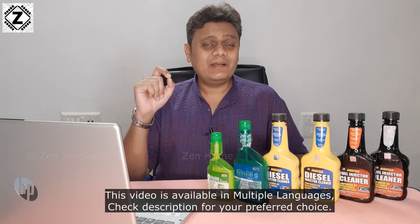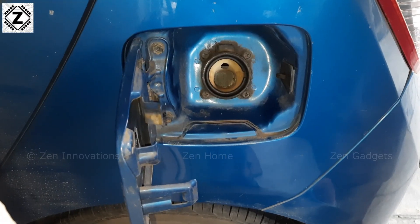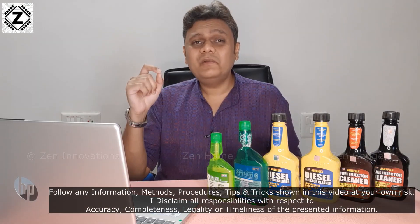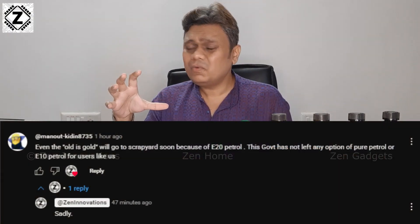It does not matter if your vehicle is E10 or E5 compliant, or maybe it asks for pure petrol that is E0 — everyone is being handed out E20 petrol. A few days ago I read a comment on my channel and thought it is about time to talk on this issue. In this detailed video we are going to discuss: is E20 fuel a scam?